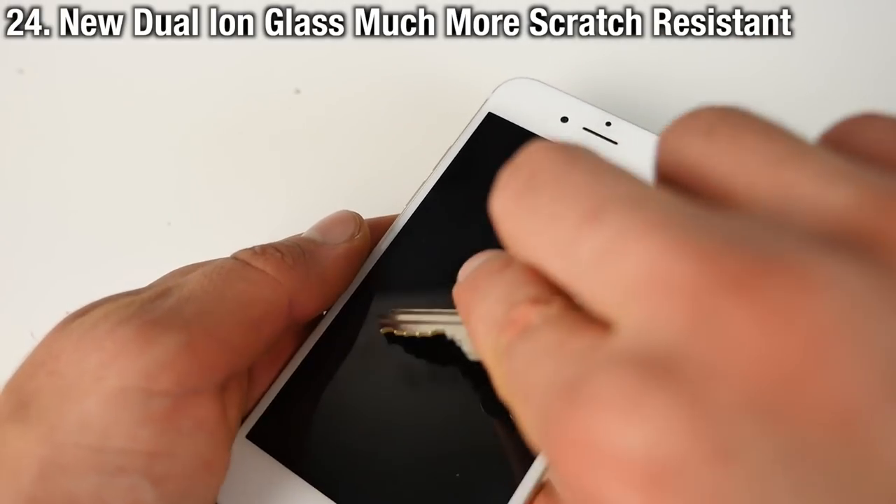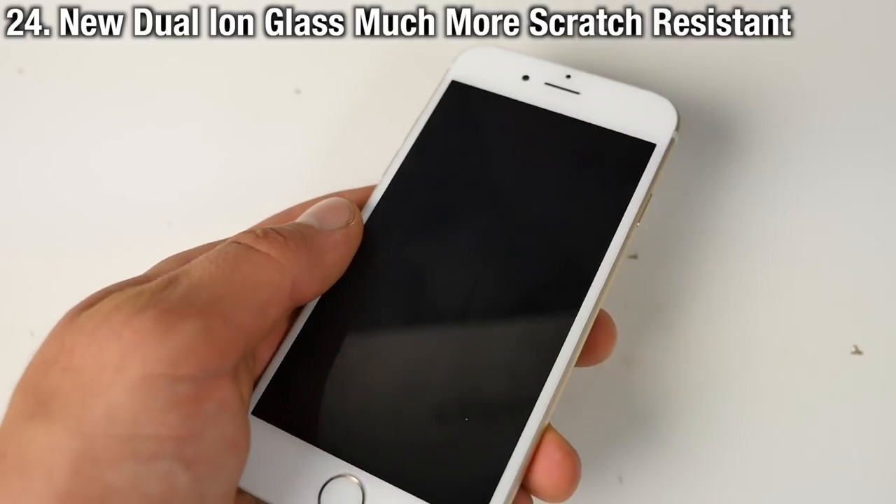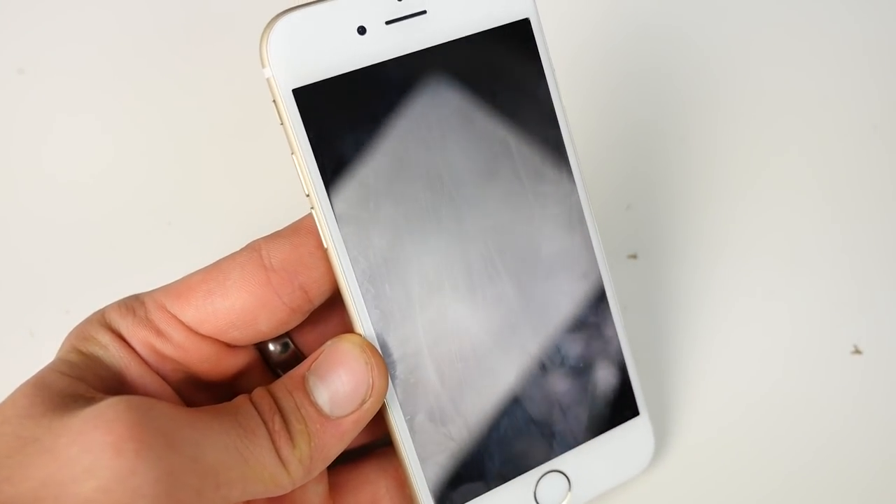And lastly, the iPhone 6S will have a much more scratch-resistant display. Whereas the iPhone 6 was so prone to scratching, the 6S will do much better not only in that department but also in shock resistance.